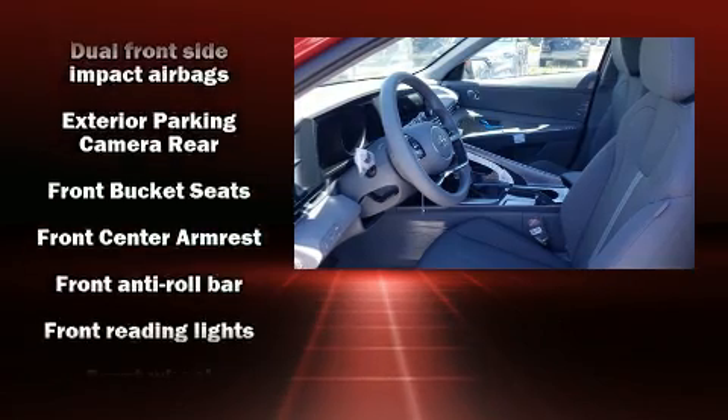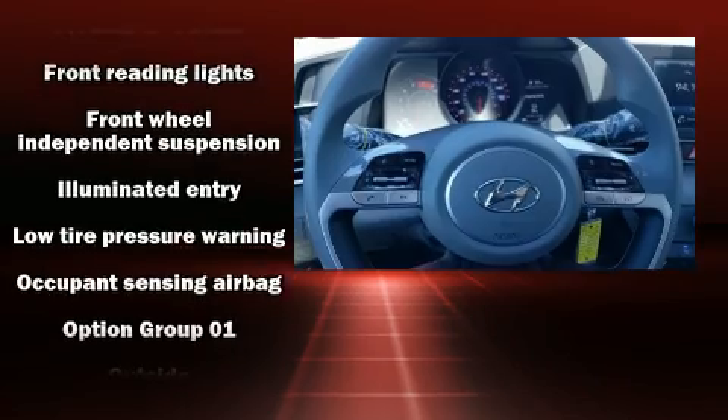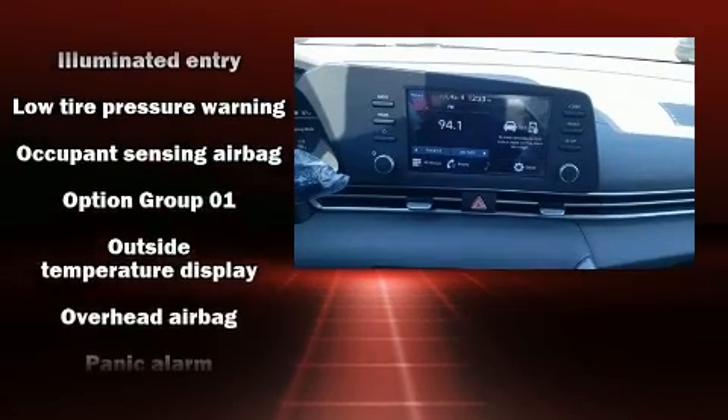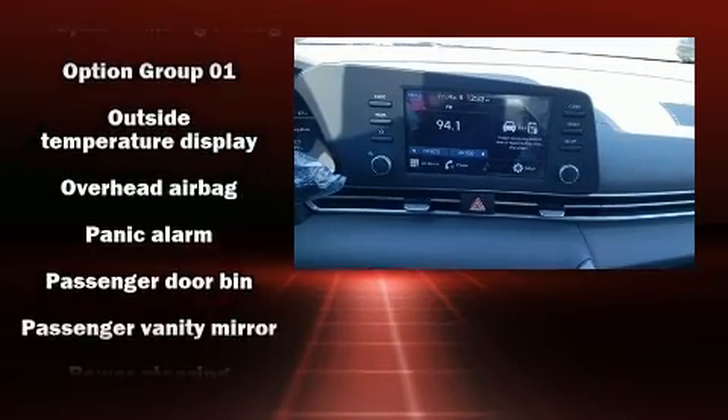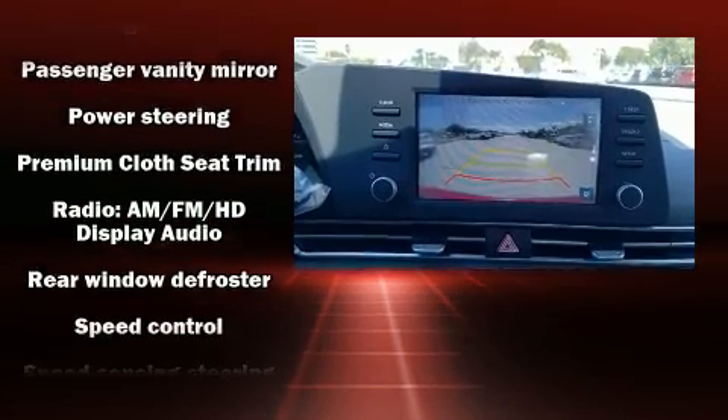Hyundai ensures the safety and security of its passengers with equipment such as head curtain airbags, front side impact airbags, traction control, brake assist, a security system, and 4-wheel disc brakes with ABS.